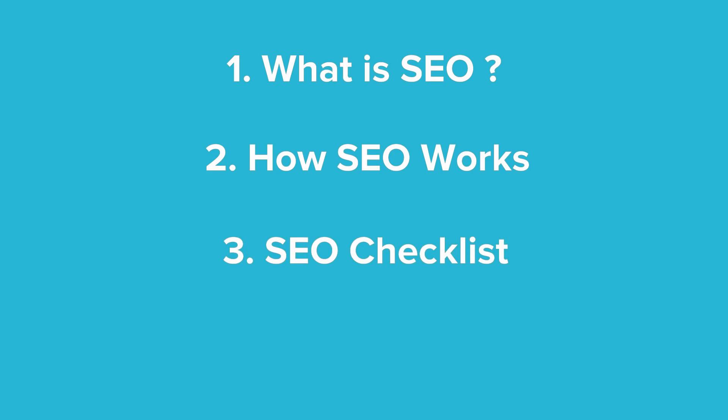We also have a quick SEO checklist for you. You can use it right after this video to help you get started with search engine optimization tactics. And to finish, we will point you in the right direction if you want to take your understanding of search engine optimization to the next level. So let's get started with the most pressing question.